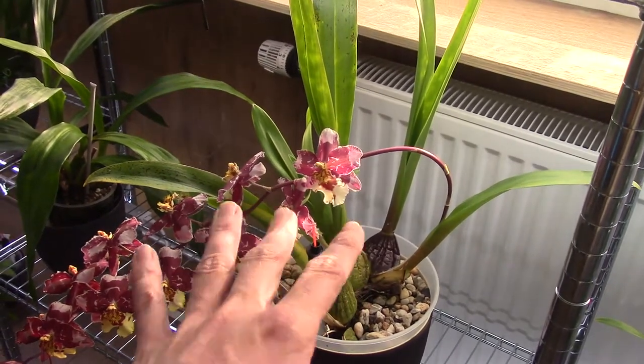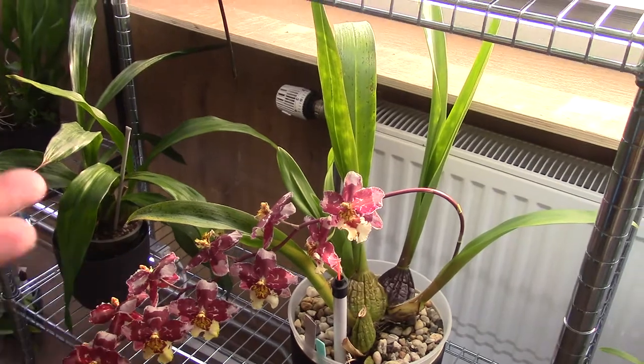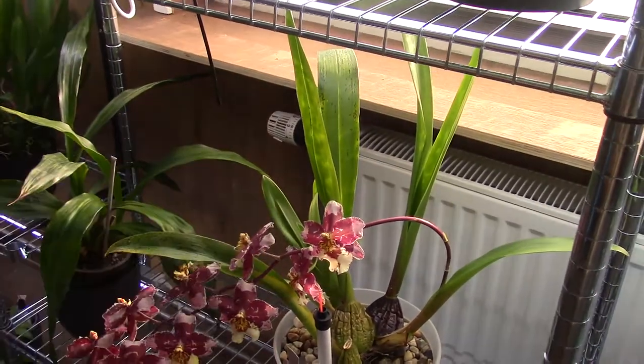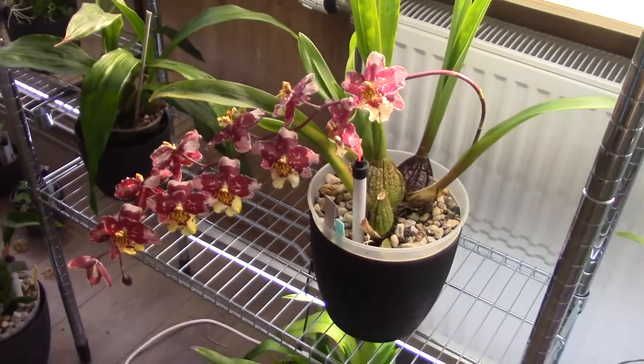I like to call them the more bigger ones. I like the shape and the look of it. So this one has quite a lot of things that I like in an orchid.